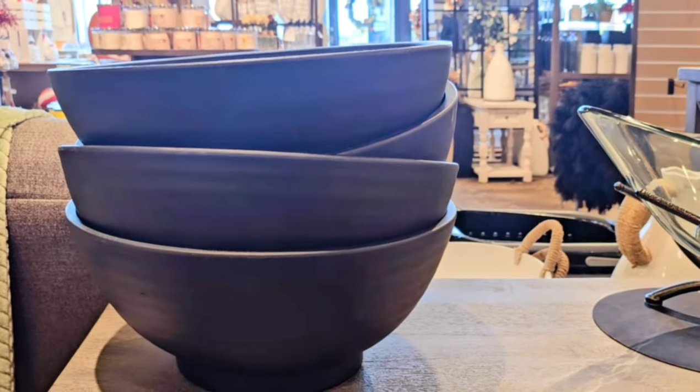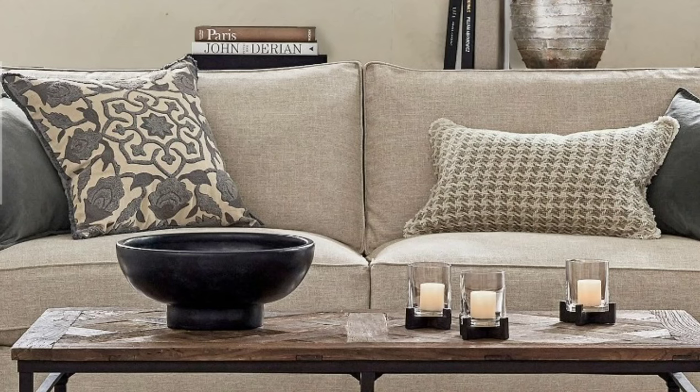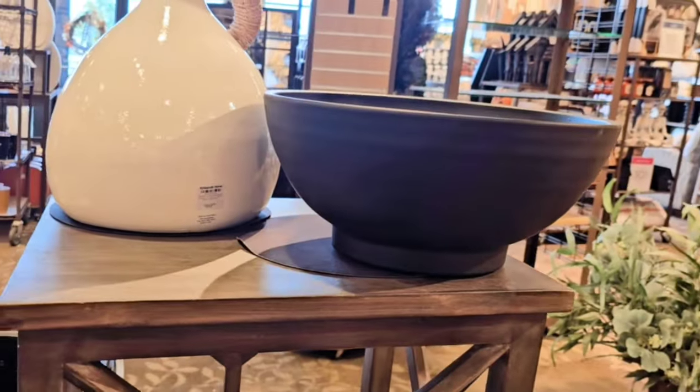This black bowl was so nice — it was very heavy as well, and this is a dupe from the Pottery Barn bowl. This one I think was $79, and the Pottery Barn bowl was $129.99.